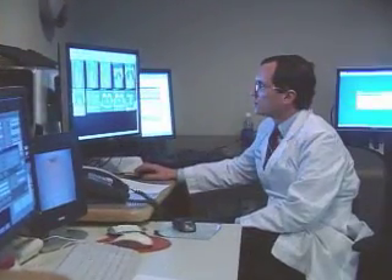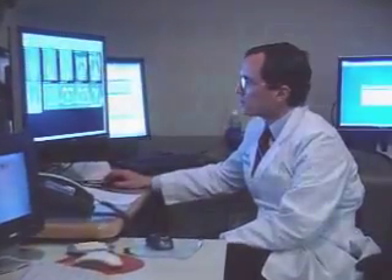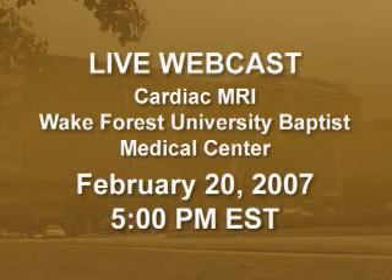Wake Forest researchers are the first in the world to show the results of MRI stress testing can be used to identify those at risk of a heart attack or dying from a heart attack. The application of this technology in an effective mechanism, in an appropriate fashion — which individuals should undergo the test, which individuals should not — allows us to extend this imaging technology to our community and improve patient care.